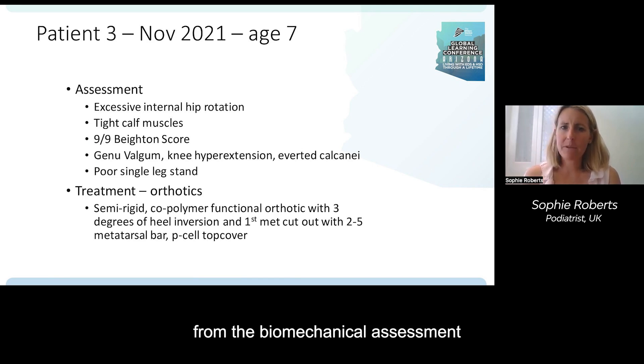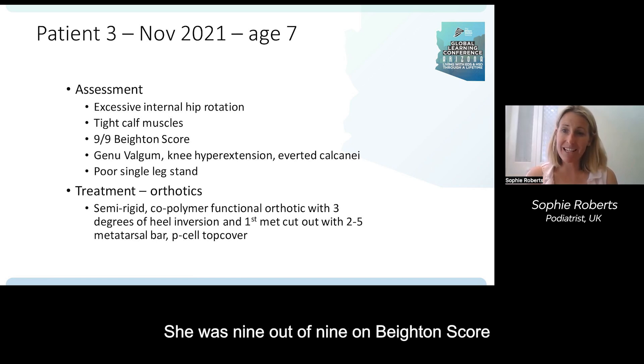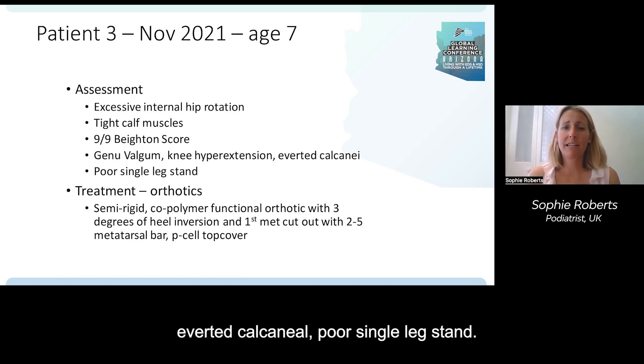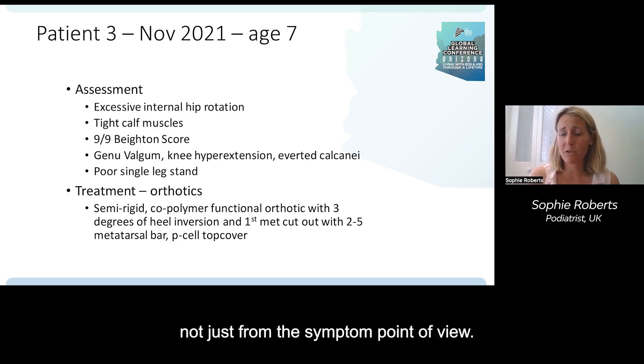From the biomechanical assessment: excessive internal hip rotation, tight calf muscles, nine out of nine on the Beighton score — so hugely hypermobile. She had genu valgum, knee hyperextension, everted calcaneum, and poor single leg stand. Definitely reasons to treat, not just from the symptom point of view.